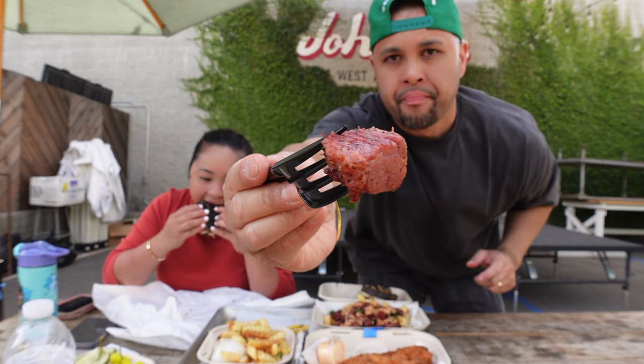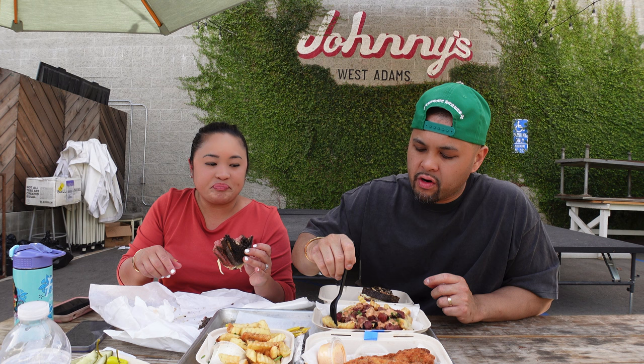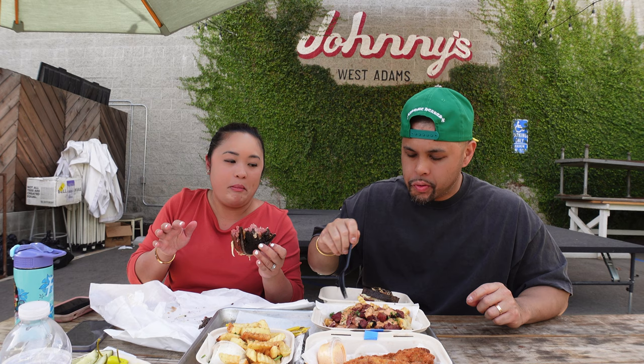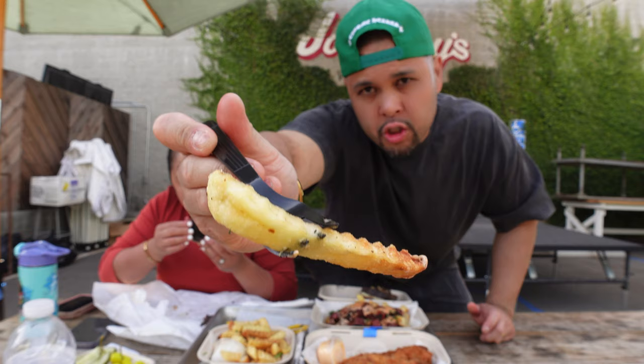I'm going to try the pastrami French fries. There doesn't seem to be enough pastrami chunks. Nice and meaty. Let's try the pastrami by itself — see how that tastes. Mmm, good. Now let's try it with the French fries and the secret sauce. Mmm, good. Delicious. I can't put this down, it's so good. The fries they use are crinkle-cut, so they don't get soggy as fast — which is a good choice by the restaurant.